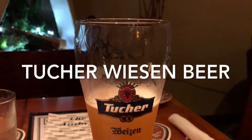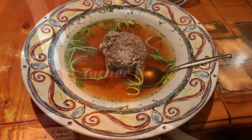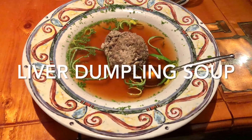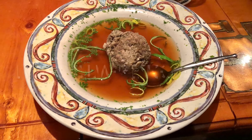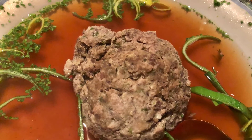For my beverage, I ordered a tall glass of Tuggerweizen German beer. For this visit, we both started out with soup. Kips got the French onion soup, which he enjoyed very much. I, on the other hand, ordered the liver dumpling soup.